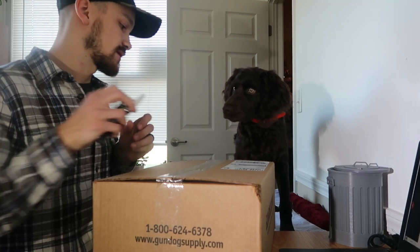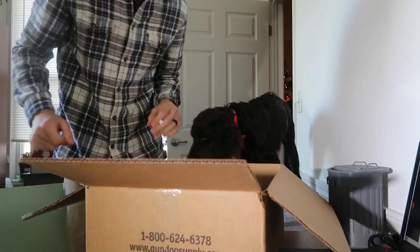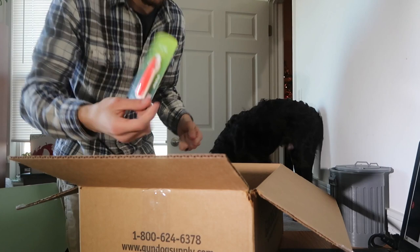Inside this box we should have a few different things: a whistle, hopefully a couple bumpers, as well as the entire SmartWorks series, which includes — to my knowledge — 15 DVDs and three books. It's a couple Avery Hexa bumpers, which I'll be using to train. I only have one currently, so that'll be useful. An Acme dog whistle should come useful here in the future when I get to more advanced stuff.